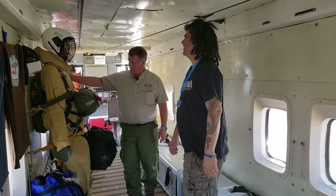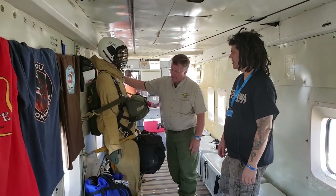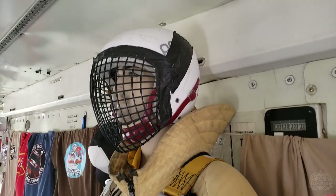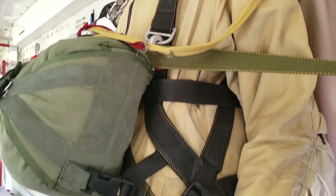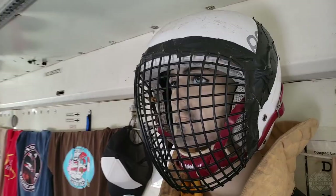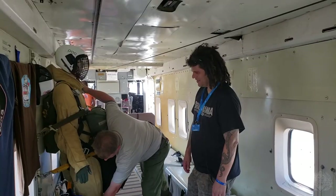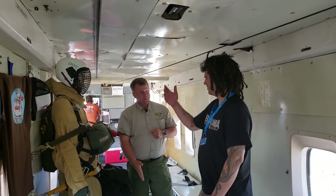This is what the jumpers look like when they're going out. This suit is made of Nomex and Kevlar with a lot of padding sewn into it. They try to avoid trees, but it's not 100 percent — and if they do end up in a tree, they've got a lot of protection. Their mask even protects them from branches getting into their face. And if they're in the tree, they've got this let-down rope and a procedure for tying up and letting themselves down.